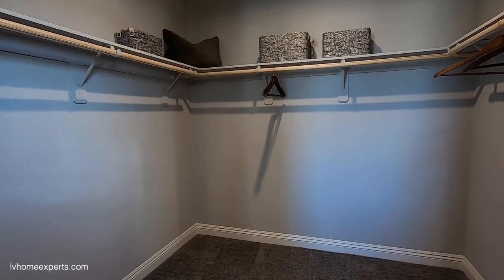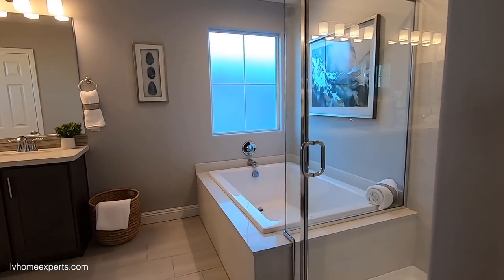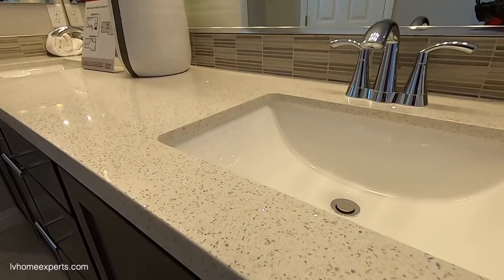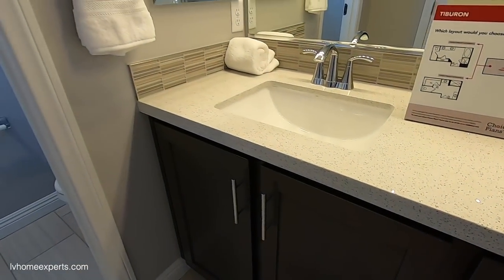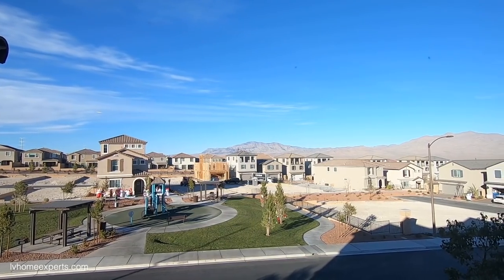The walk-in closet is a pretty decent size. Coming into the master bath — look at this tub, gorgeous. 36-inch vanity with nice countertops and an undermounted sink. There's a bit of wasted space, but I do like the windows that bring in light.